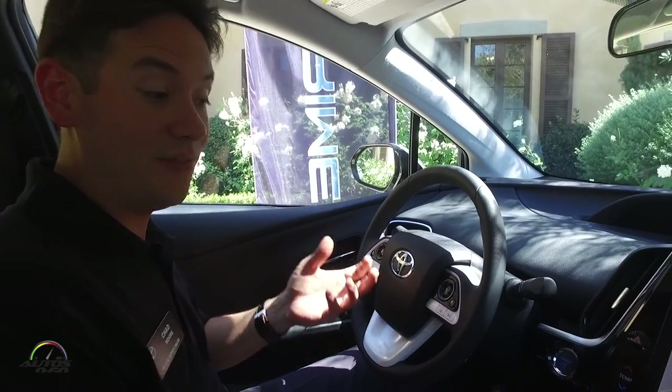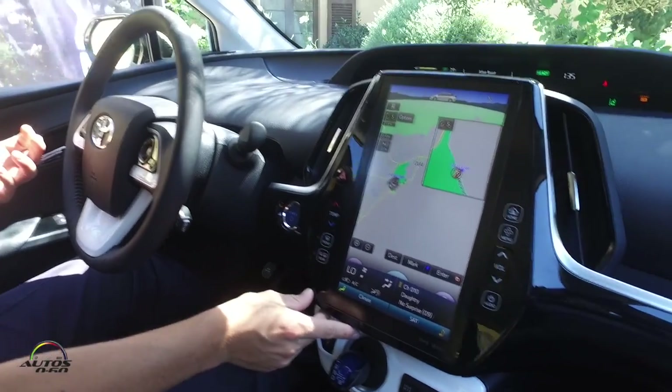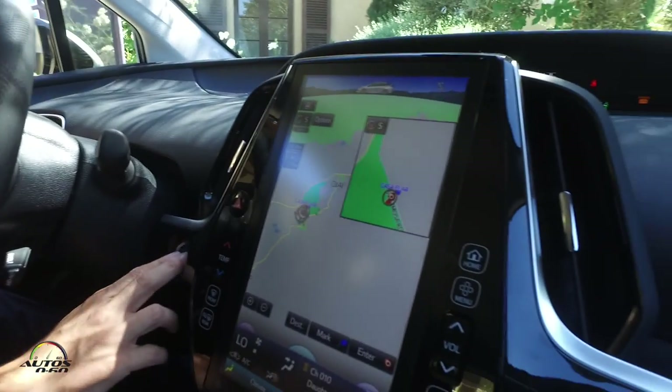There is a $4,500 federal tax credit available, and in addition there are some state and local tax credits that may vary by state. Thank you for taking the time to go through the all-new 2017 Prius Prime. I hope you really like it — I know a lot of you will like this large touchscreen display, but I really hope you check out the car a little bit more. I'll leave you with one last thing as I turn off the vehicle.